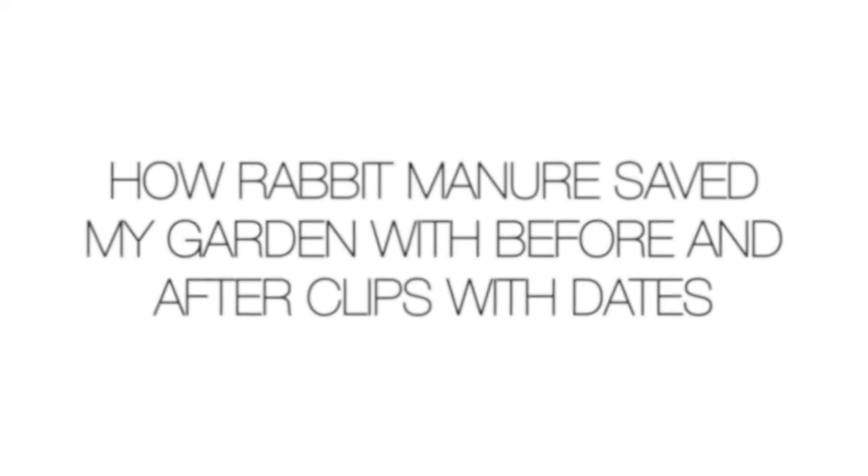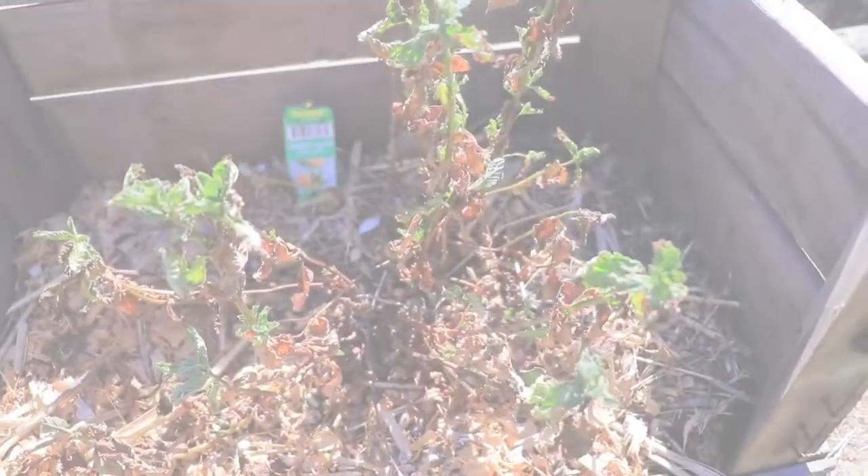In today's video, I want to show you why — even if you choose not to use them for meat purposes — you still need a rabbit on your farm or homestead. Whether you're into flower gardens or food gardens, it's a lifesaver. You can buy a 50-pound feed bag and it can last almost a year with one rabbit, so you don't need a lot of them. But I personally want more because I've seen the difference it makes in my garden, my soil, and overall what I can get out of something that costs very little.